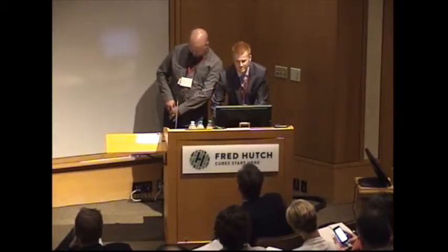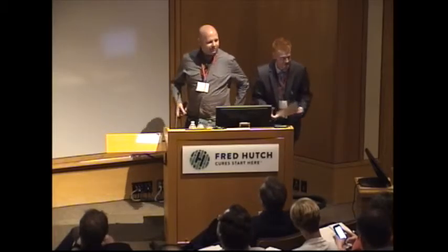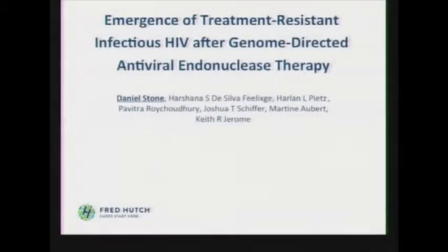For those of you who don't know, Keith didn't mention I was with Keith here at Fred Hutch. I'd like to thank Matt, Paula, and Andy for giving most of my introduction for me already. Today I'm going to talk to you about the emergence of treatment-resistant infectious HIV after viral endonuclease therapy.